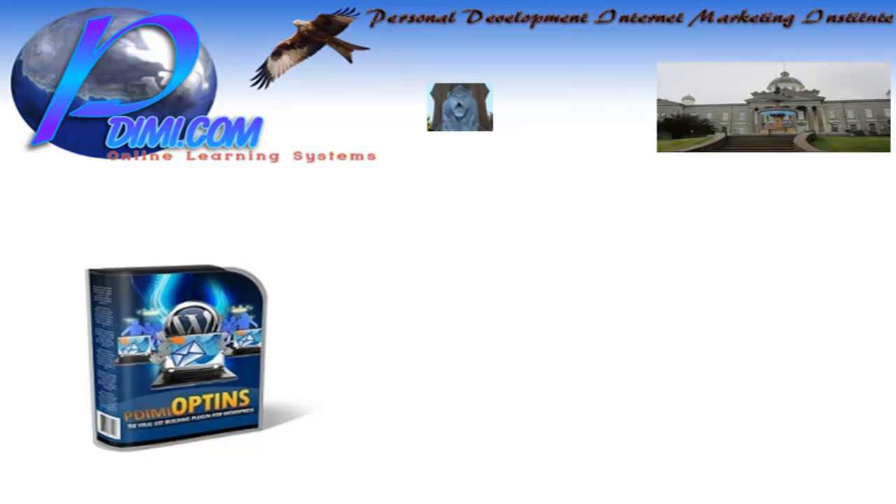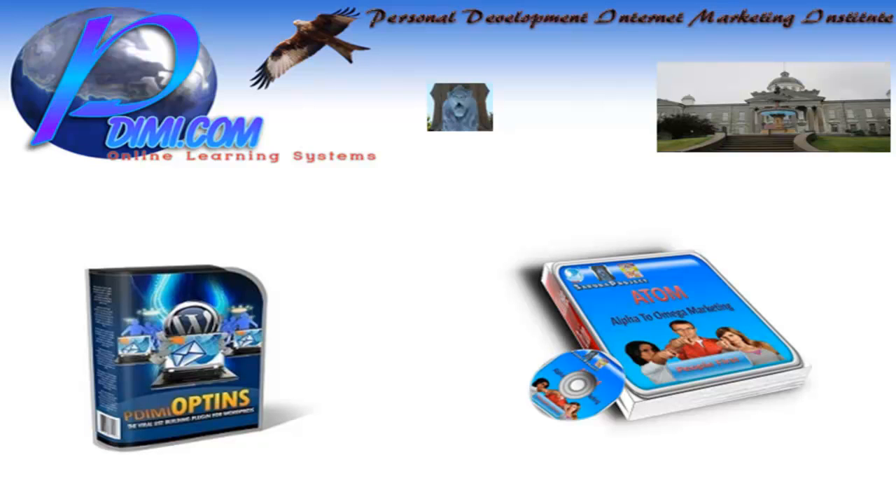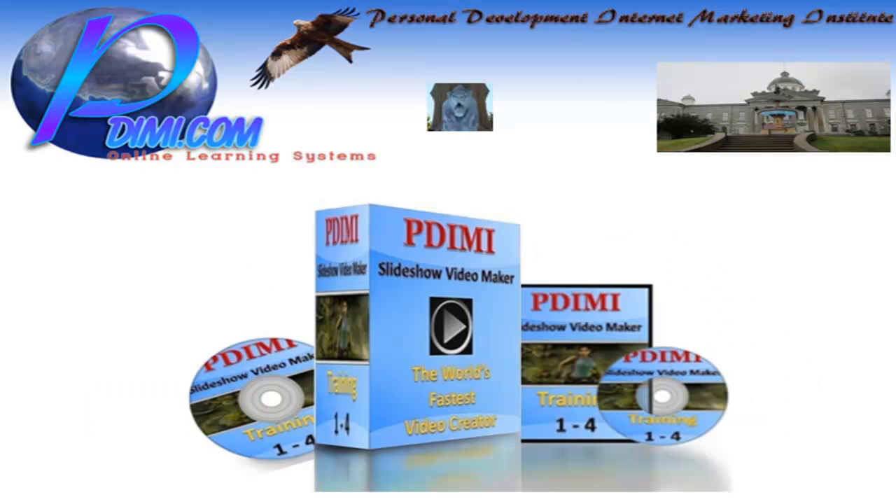Also, we have PDIMI Opt-ins, which is a lead capture page maker. There is the Atom Alpha 2 Omega Marketing Complete Internet Marketing Training course, which by the way is free. There is also the PDIMI slideshow video maker.